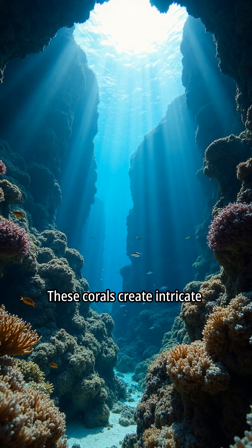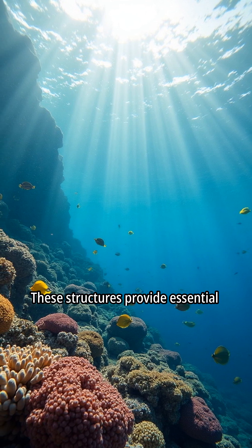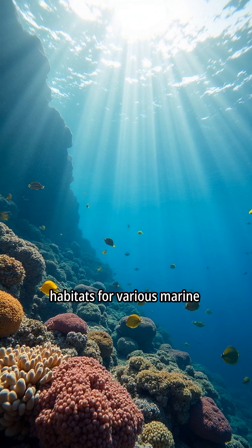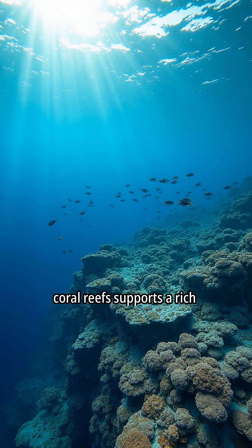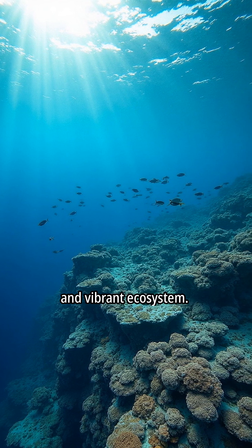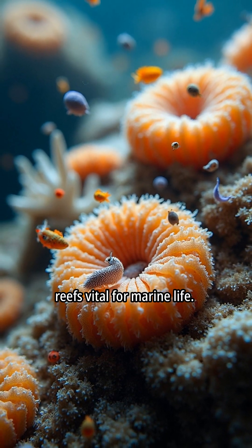These corals create intricate and diverse structures that provide essential habitats for various marine species. The complex architecture of coral reefs supports a rich and vibrant ecosystem, making coral reefs vital for marine life.